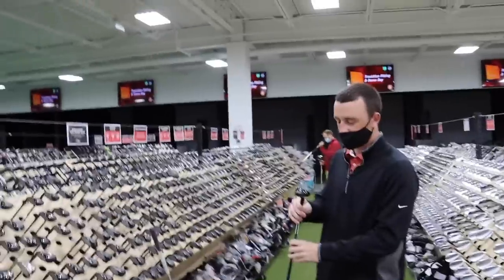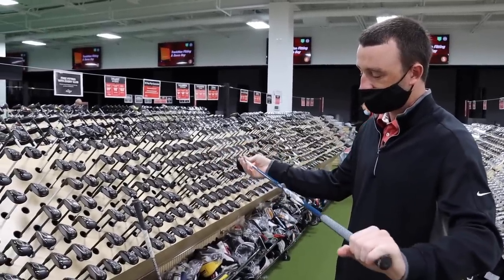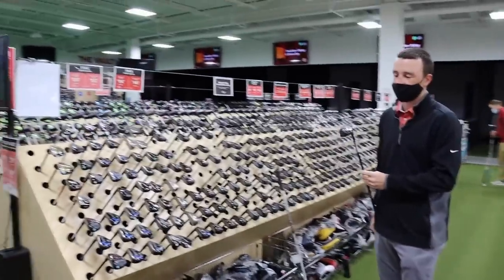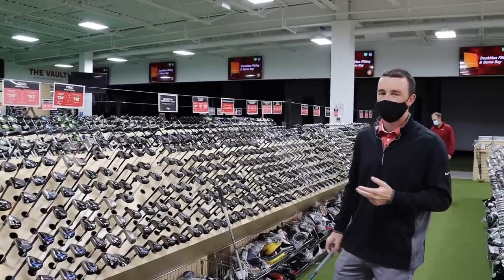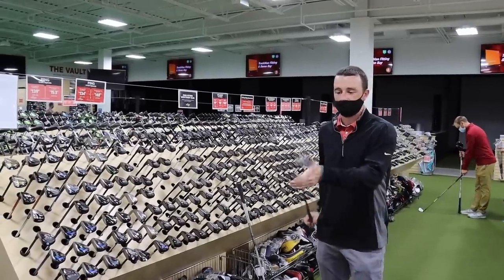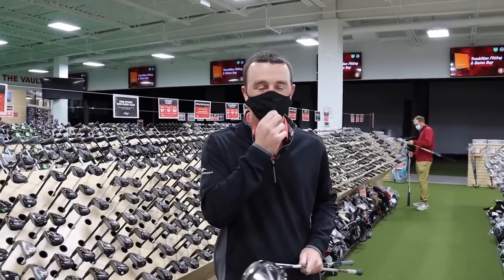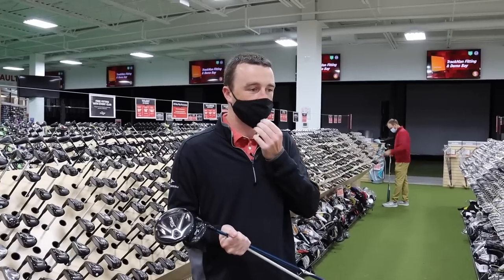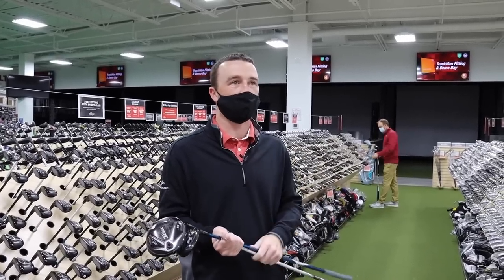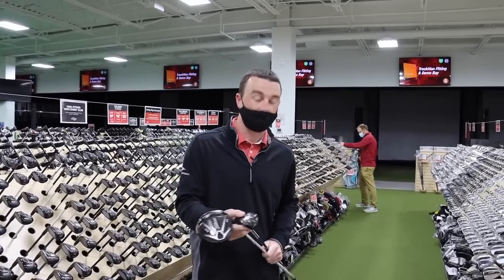Drew chooses the Titleist 818 H2, a more compact hybrid at 19 degrees with a Project X Evenflow Blue 85-gram shaft — a mid-launching option. At 19 degrees, he thinks it'll work for getting out in the fairway with some control, and if he needs to go after a longer par five in two, hopefully it can allow that. He's skipping a fairway wood because he hasn't really used one much this year — it takes a 550-yard par five for him to actually use one from the fairway.